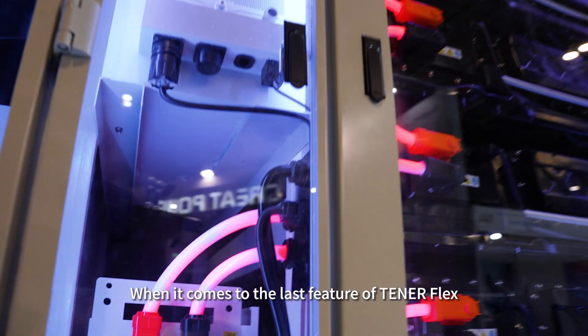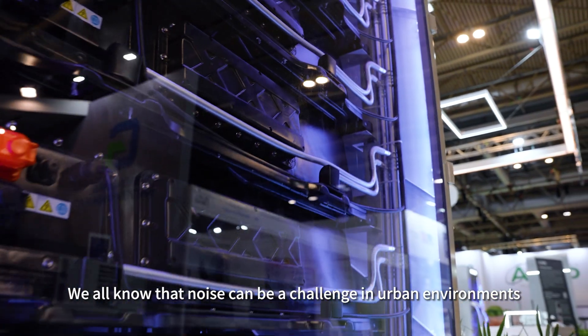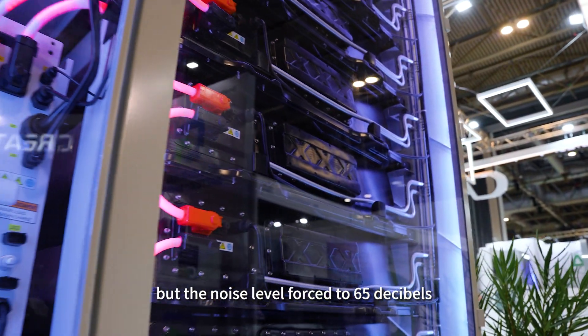When it comes to the last feature of TenorFlex, relevant to everybody, it's the noise level. We all know that noise can be a challenge in urban environments. With a noise level close to 65 decibels, the TenorFlex operates quietly, ensuring comfort in environments such as schools, hospitals, and residential areas, whilst meeting UK noise standards.